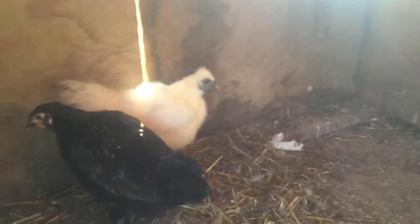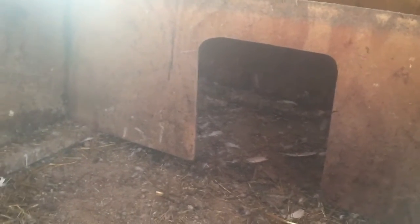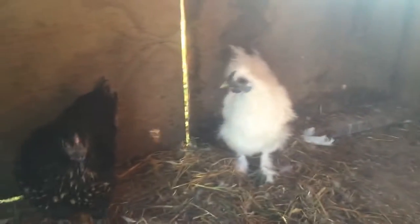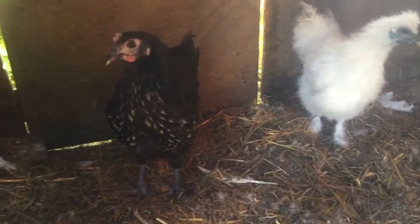I want to hatch baby ducks really, really bad this summer. And I think you guys want to see that too, because it's been a long time since I had a hatch. The last hatch I had was in April, and then they left in June, so it's been a while. I guess I'm going to start cleaning with them in here since they really don't want to get out.